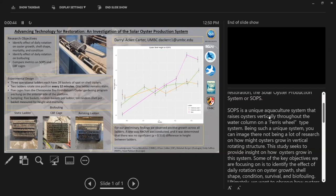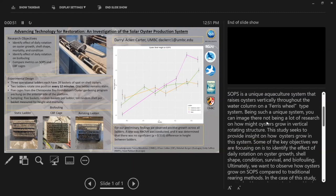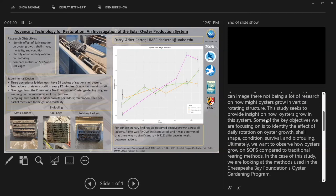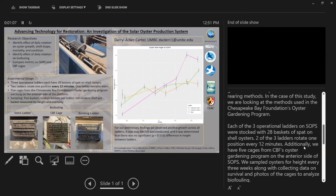Some of the key objectives we are focusing on are to identify the effect of daily rotation on oyster growth, shell shape, condition, survival, and biofouling. Ultimately, we want to observe how oysters grown on SOPS compare to traditional rearing methods — in this case, the methods used by the Chesapeake Bay Foundation's oyster gardening program. In each of three operational ladders on SOPS, we stocked 28 baskets of fat-on-shell oysters, and two of the three ladders rotate one position every 12 minutes.